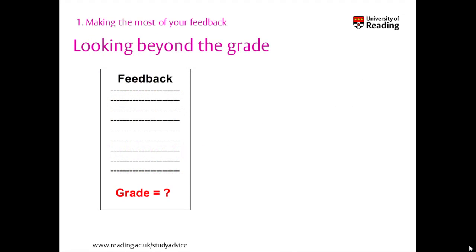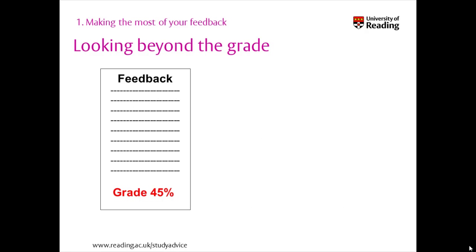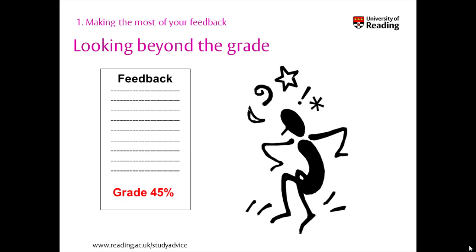Often your first reaction when you get a piece of work back is to look straight at the grade and then be elated or disappointed. If it's a good mark you celebrate and move on, and if it isn't as good as you hoped you put it in a drawer and don't want to look at it again. Either way you may be missing out on valuable feedback to help improve your skills and marks.